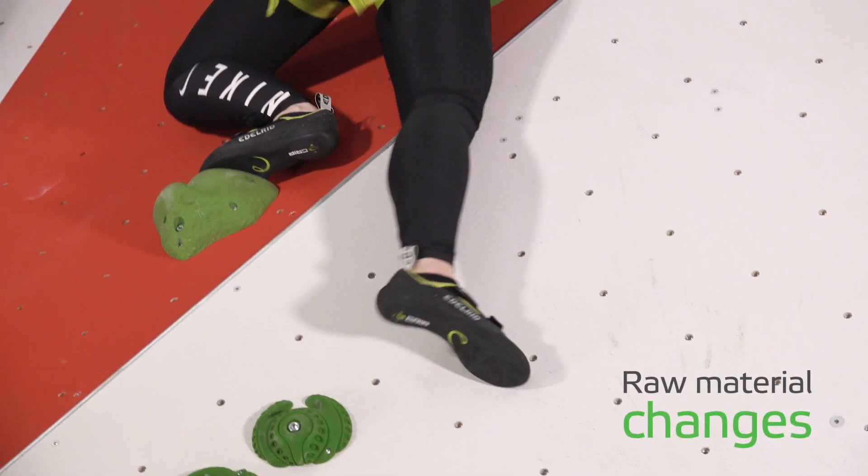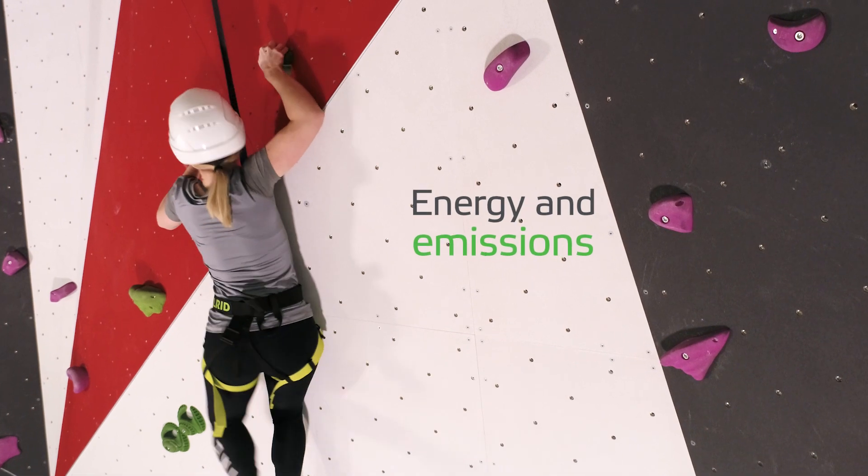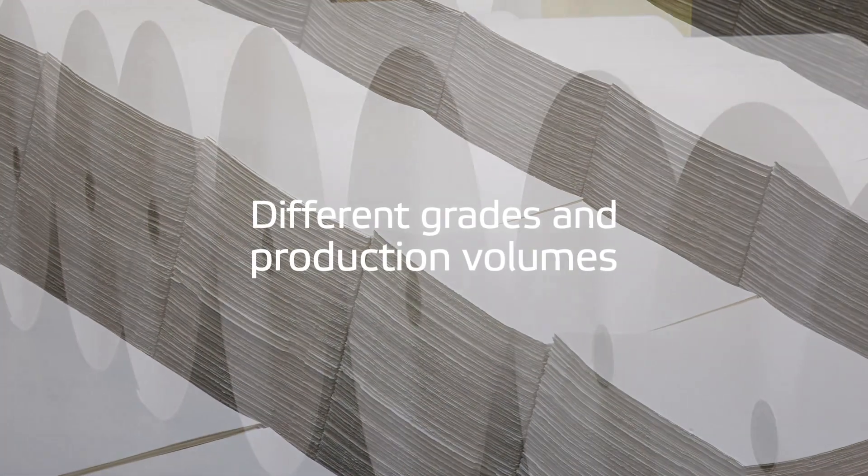A change in raw material may pose a problem. There may be challenges due to new emissions regulations. And we always remember that the end customer's demands for specific grades and production volumes are the most important driver.